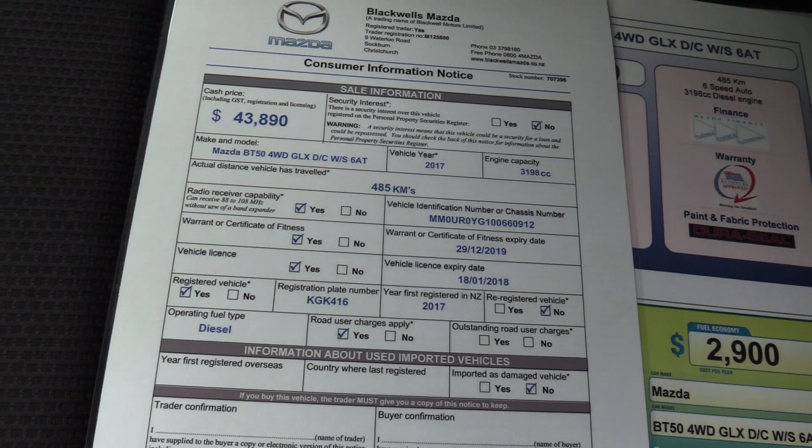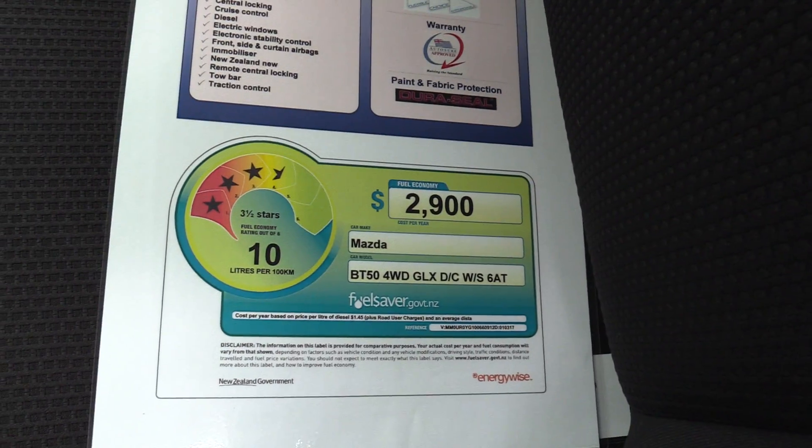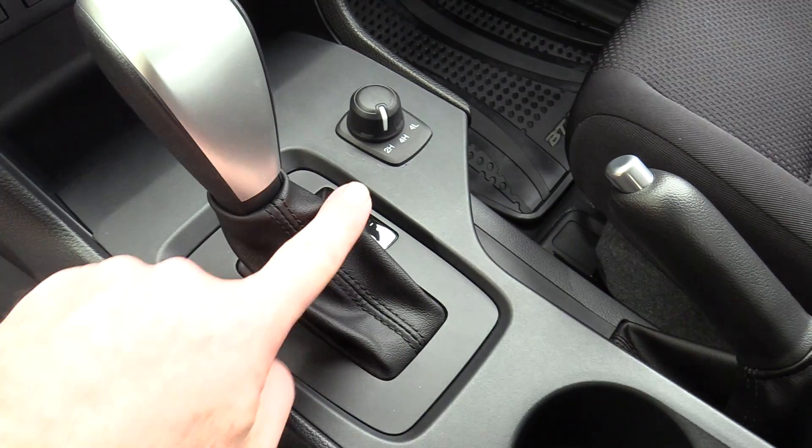That drive-away price includes the registration, 5,000km of road user charges, tow bar, etc. The fuel saver rating is 10 litres per 100km on a combined cycle, and it features a 6-speed Tiptronic transmission.